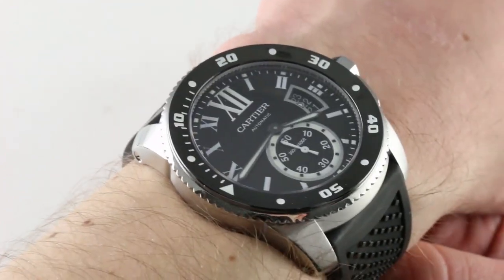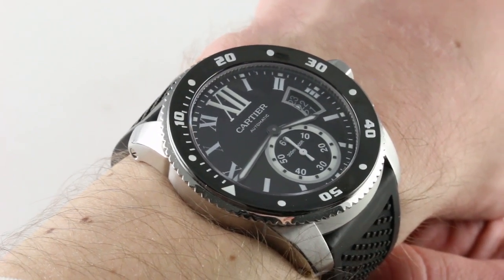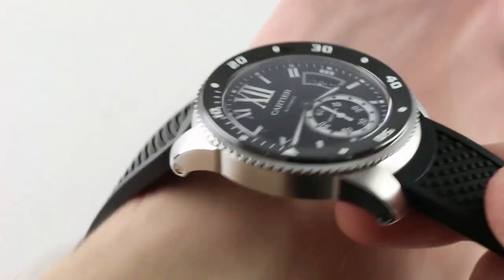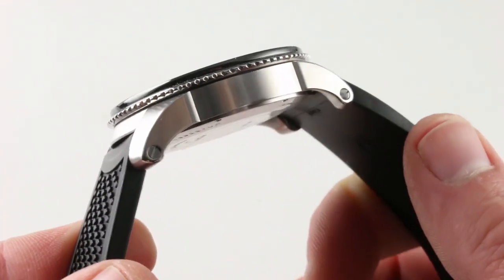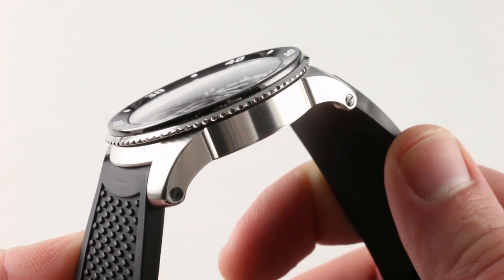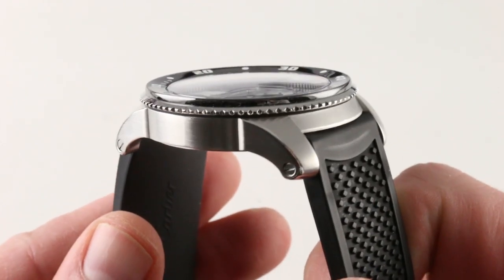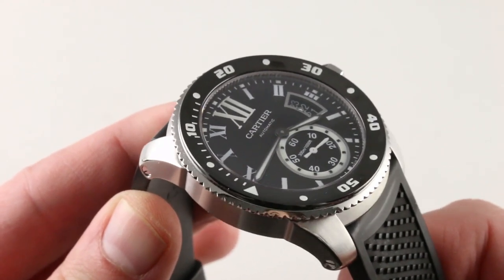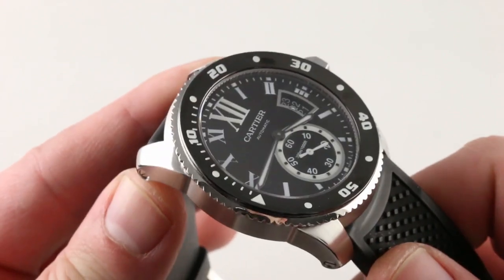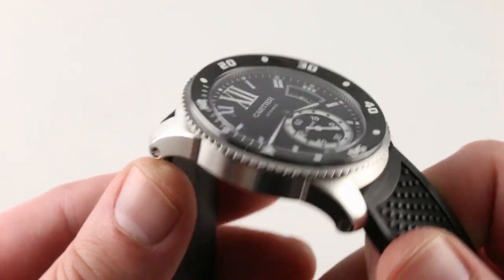The watch is 42 mm in diameter from 9 to 3, not inclusive of the capuchon-capped crown or the crown guards. These lugs are about as short and handsomely curved as I've ever seen, with aesthetics blending perfectly with the ergonomics, neither compromising the other. With its slim profile and 48.1 mm lug-to-lug span, you would almost think this watch was designed precisely to take on the Rolex Submariner.